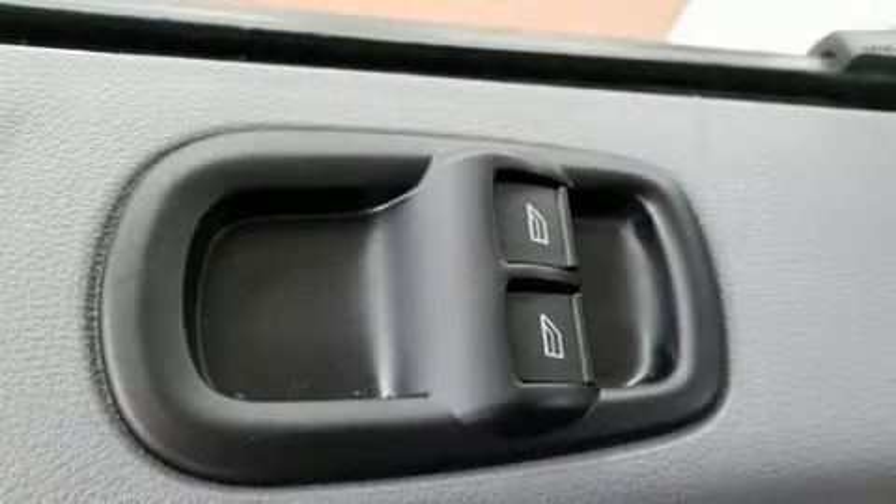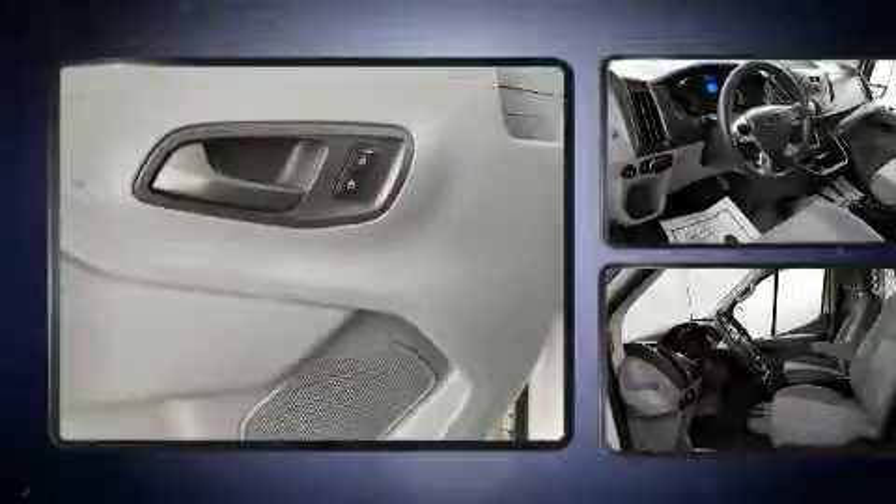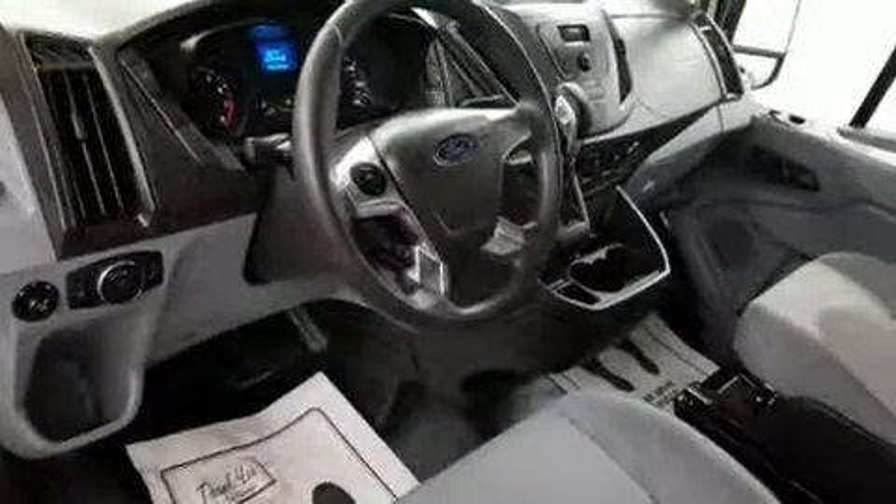Ford also prioritized safety and security by including dual front impact airbags with occupant sensing airbag, front side impact airbags, traction control, brake assist, a panic alarm, and four-wheel disc brakes with ABS.